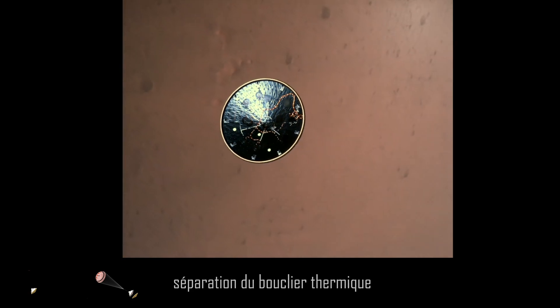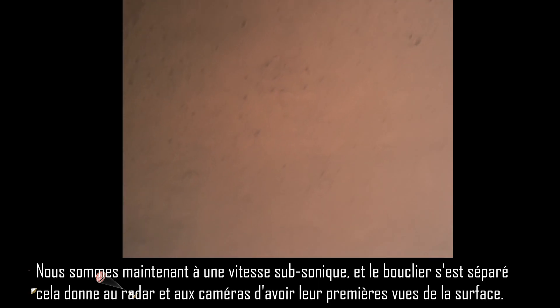Heat shield separated. Perseverance has now slowed to subsonic speeds and the heat shield has been separated. This allows both the radar and the cameras to get their first look at the surface.